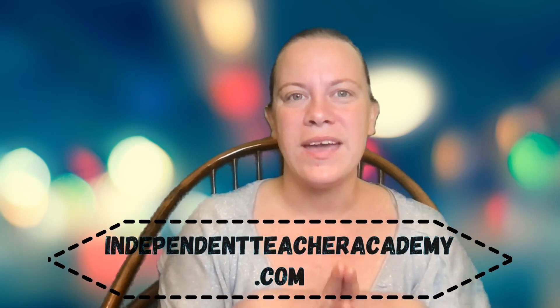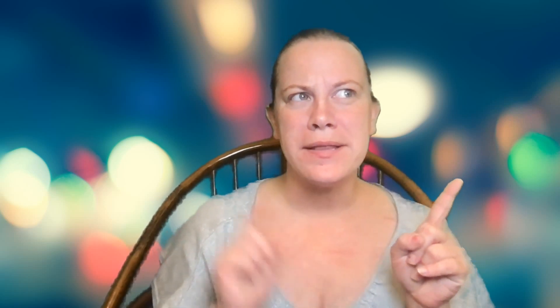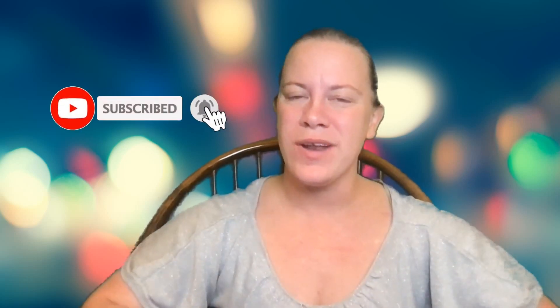Welcome back, or if it's your very first time here, welcome to my channel. My name is Jillian from independentteacheracademy.com. If you're all about making a living earning money from the comfort of home, especially as an online teacher, then you are in the right place. Don't forget to hit subscribe and click that bell notification so you are notified whenever we come up with new videos like this.